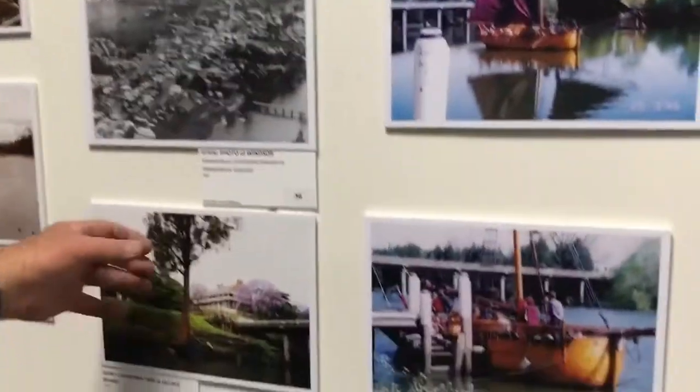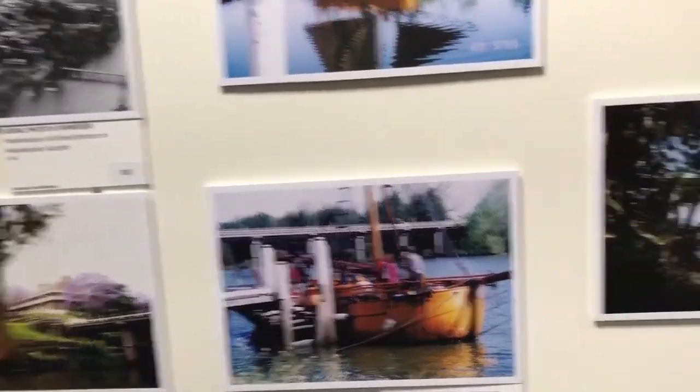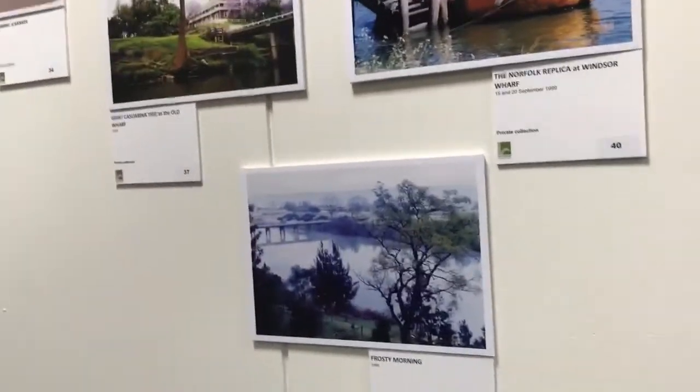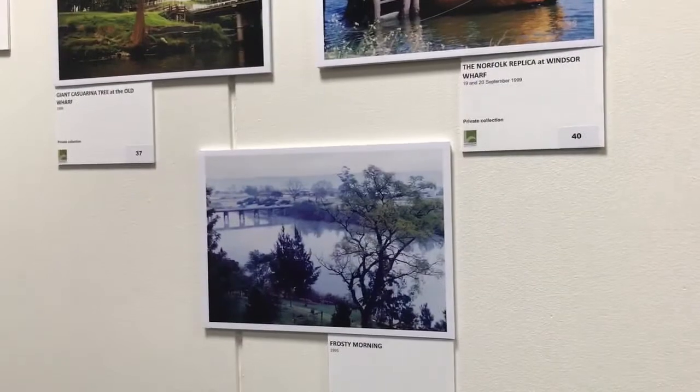Just nice photos — this beautiful big casuarina tree that got undermined and fell over at the old wharf, on a frosty morning. So many trees are growing up now — it's quite amazing, you lose the views.